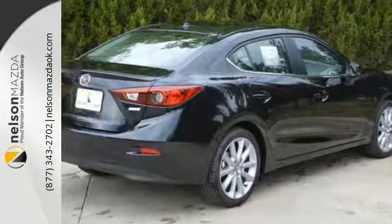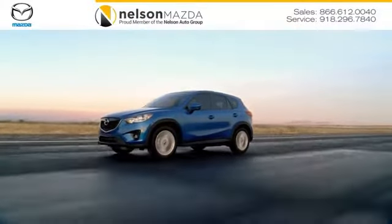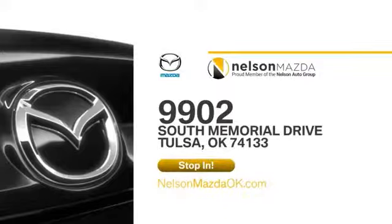Come see us today. At Nelson Mazda, we can help you find the right vehicle to fit your needs. We're located at 9902 South Memorial Drive in Tulsa, Oklahoma.